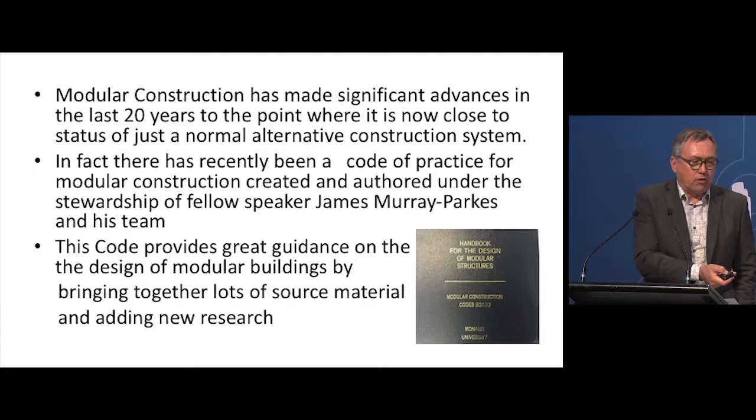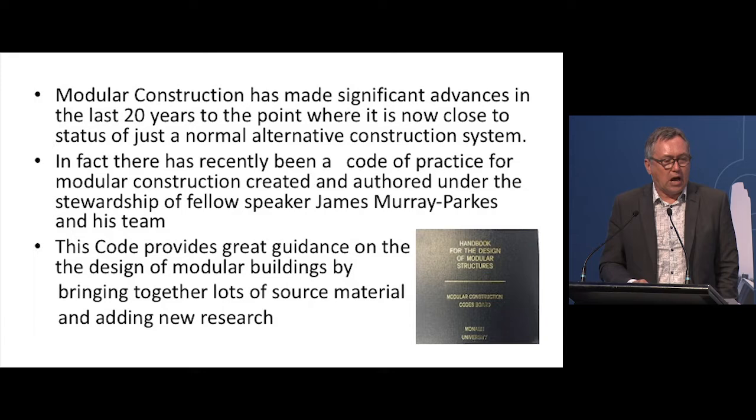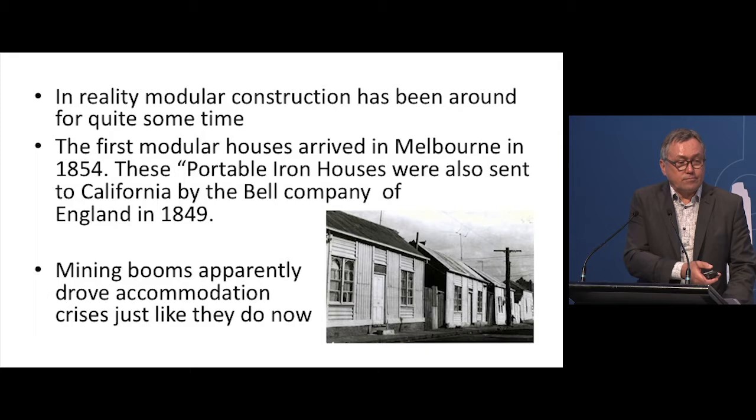I'm a little bit of a history buff when it comes to construction, and to try and understand where things might go in the future I think it's always useful to have a look back at where things came from. Some of this has been covered already, but modular construction has made significant advances in the last 20 years. We've spoken about the code of practice that's recently been developed, which gives us better guidance and codification of how we might design modular — something that's been missing in the past. It brings together great resource material and research, and you all got a copy on the USB when you registered.